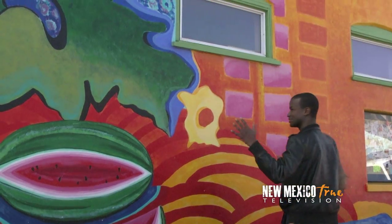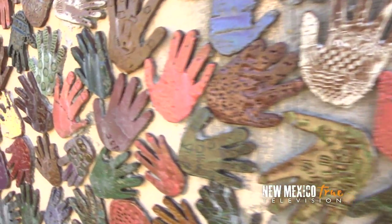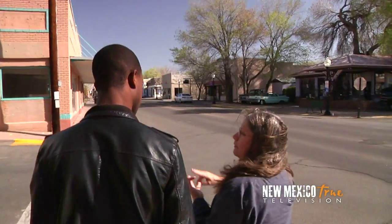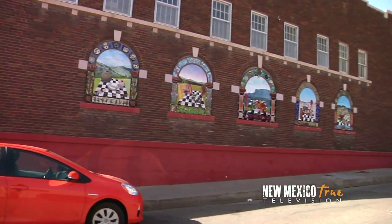Diana and other participating artists work with the kids of Silver City to paint the town. We work with the community — everybody has a say in what is in that mural: the people who want the mural, the artists, but primarily the kids. With over 45 murals around town, the city streets are galleries themselves.